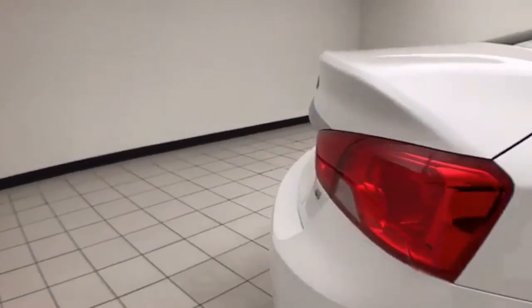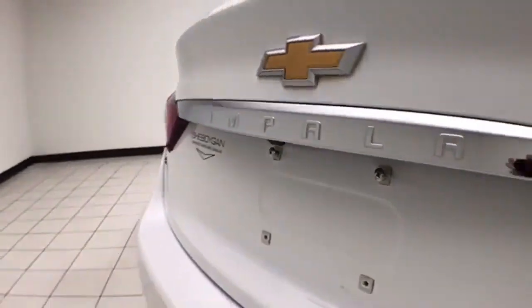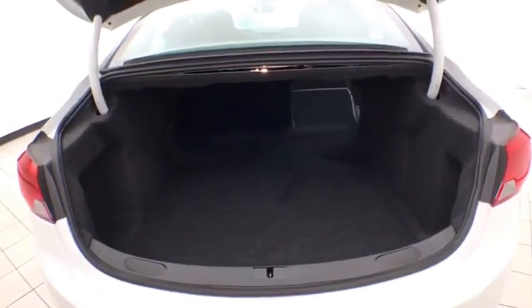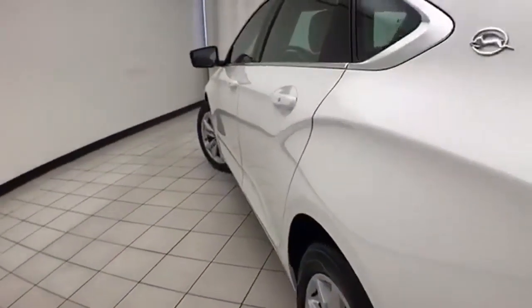It's a very safe vehicle with a 5-star front and side government crash rating, backup camera, and a spacious trunk — one of the largest in its class. The body is very clean, with no dents or dings.